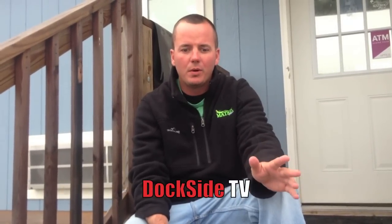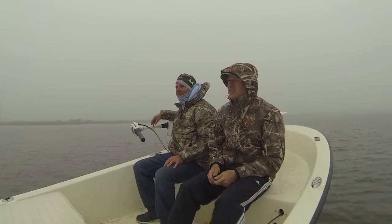On this episode of Dockside TV, we made a short, quick fishing trip. The weather's just horrible right now, very uncomfortable. A lot of cold weather, a lot of wind. We're fishing two days in a row. We shot the video on the warmest day of the week.